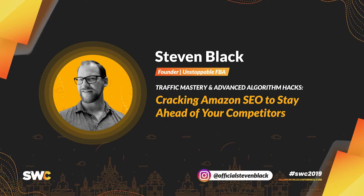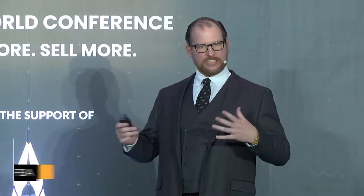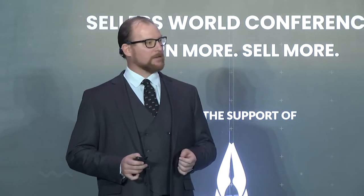All right. Can you guys hear me? Are you guys full from all the awesome information today? So here's what we're going to talk about: how I use SEO tips and tricks and tactics to really push lots of traffic to my Amazon listings without resorting to discounts or rebates or anything like that.